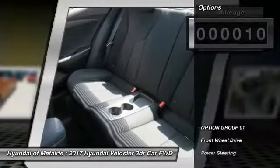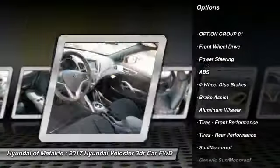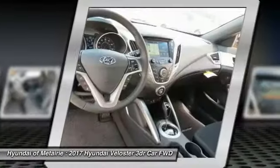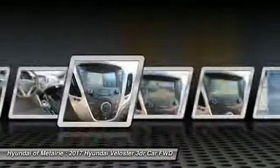Here are some of this vehicle's great options: stability control, navigation system, keyless entry, steering wheel audio controls, anti-lock braking system, back-up camera, traction control, leather-wrapped steering wheel, Bluetooth, and power steering.